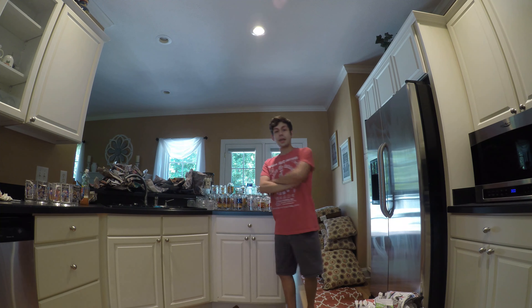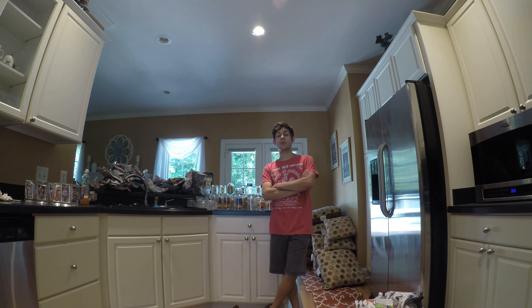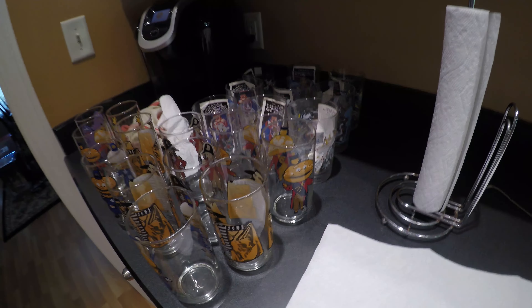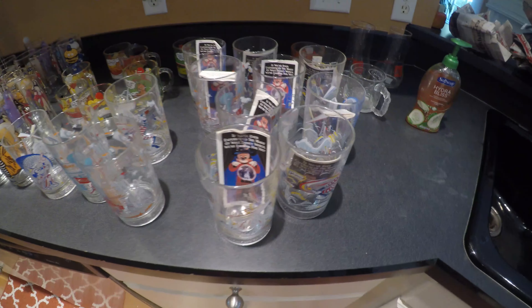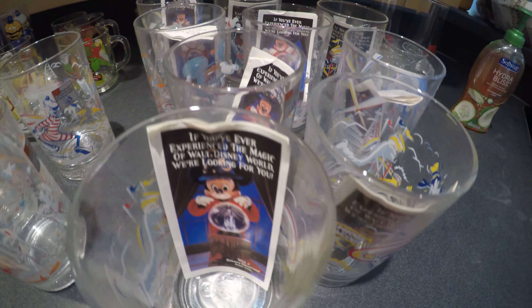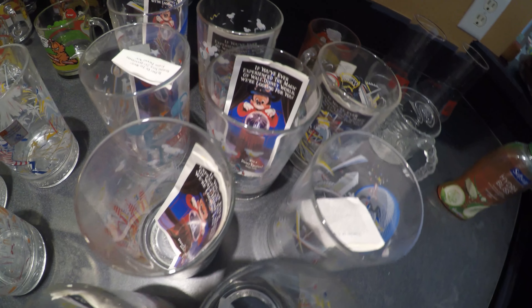Now that all the glasses have been properly cleaned, thoroughly cleaned, and set upside down to dry — from the point of purchase to now, it's been approximately three hours. I bought this collection from one guy at this flea market, and look at this. These Disney tumblers still have their original papers.